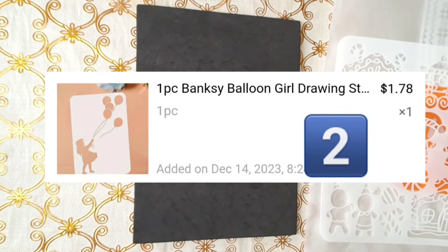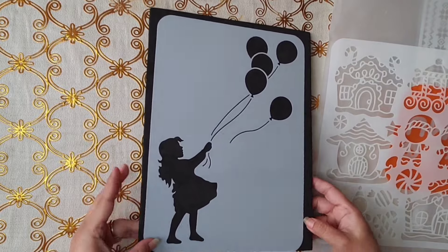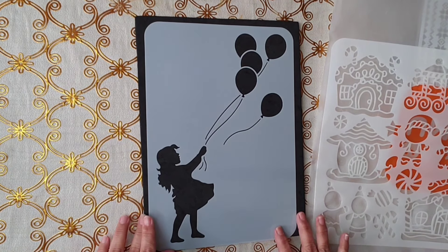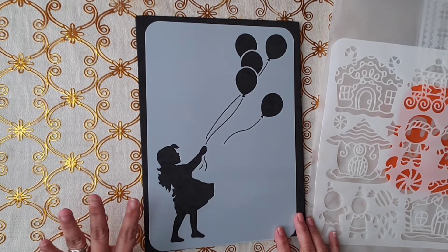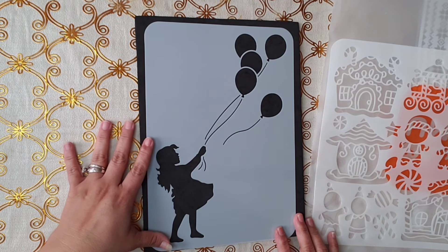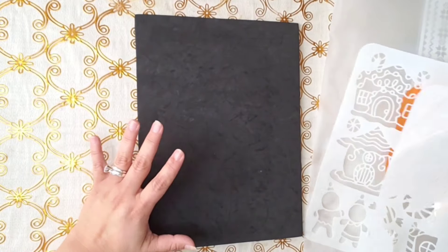I went stencil crazy, you guys, but look at this one. Look how nice — the little girl with the balloons. I have a tiny one, I think it's the same girl, but I wanted something bigger like this. I just love it for my big journal. Perfect. I love it. So those are my two stencils that I love.